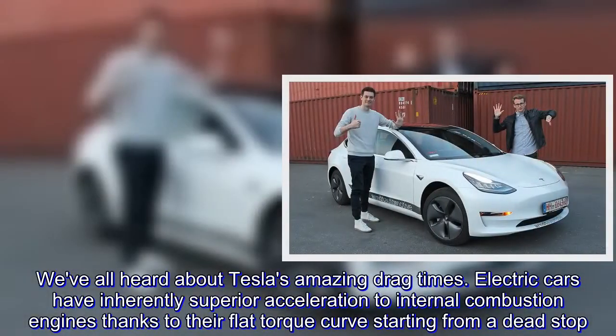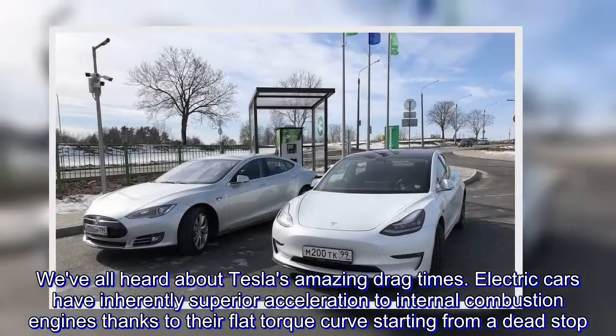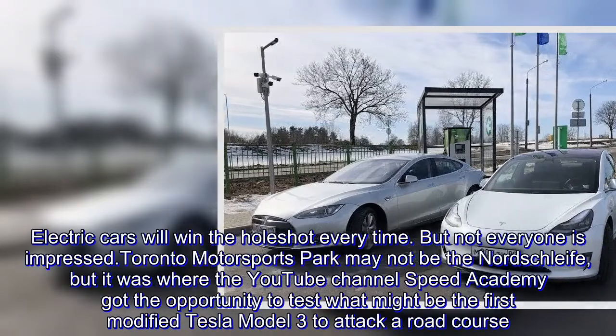We've all heard about Tesla's amazing drag times. Electric cars have inherently superior acceleration to internal combustion engines, thanks to their flat torque curve starting from a dead stop. Electric cars will win the hole shot every time.